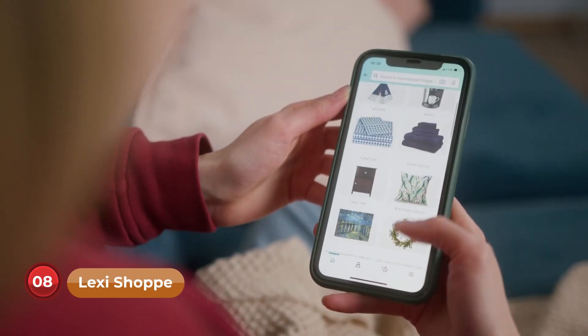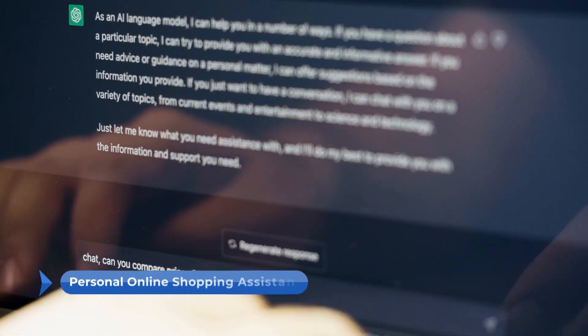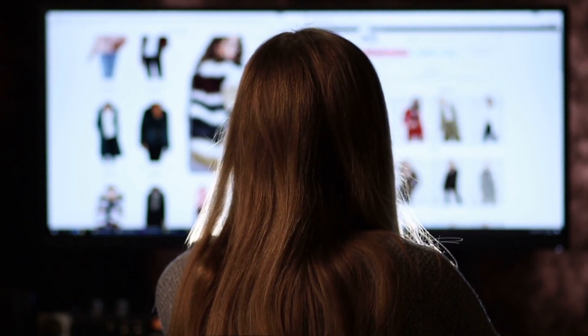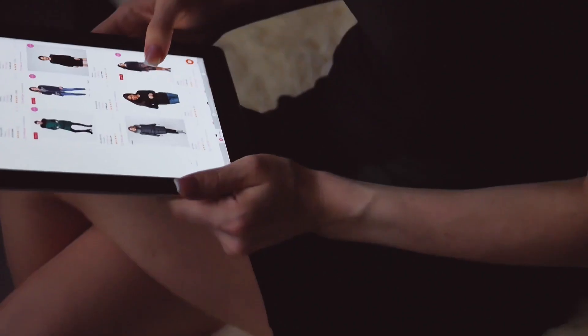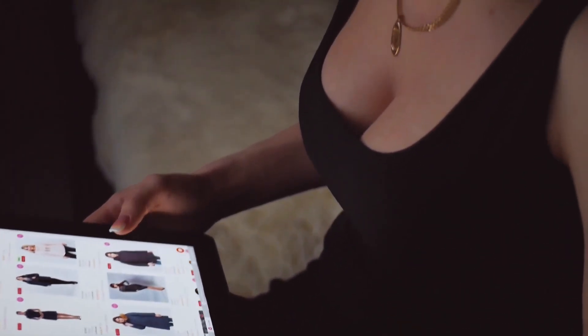Number 8: Lexi Shop. The Lexi Shop plugin turns ChatGPT into your personal online shopping assistant. Tell it about your style preferences and the occasions you need outfits for, and Lexi Shop will curate a tailored list of clothing items from various fashion websites. Finding trendy outfits or stylish office wear has never been easier.